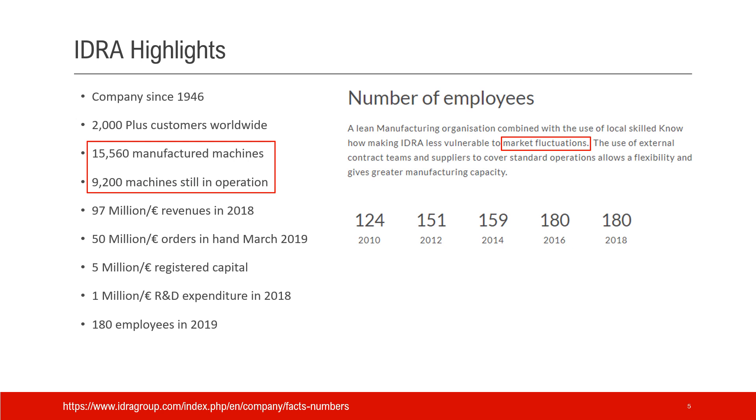With Tesla's involvement, they developed the largest custom machine at a pretty fast pace. One notable highlight: IDRA had 180 employees in 2019, which is actually the high-water mark — back in 2010 they only had 124 employees. Their website describes the business as less vulnerable to market fluctuation, which is a key phrase for a traditional cyclical industry where downturns can be really bad.